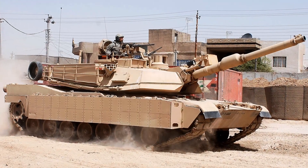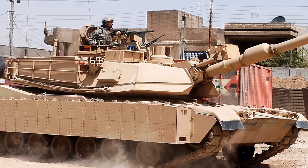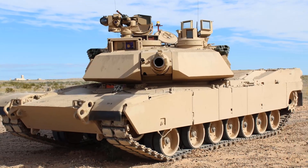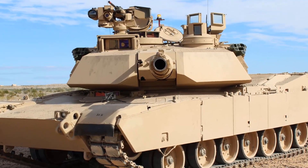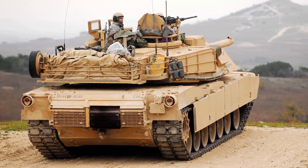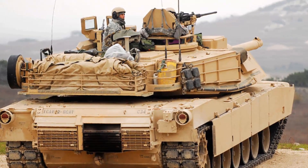The M1, M1A1, and M1A2 are the three main operational Abrams variants, with each new iteration seeing improvements in armament, protection, and electronics. Let us see how the Abrams have evolved right from the M1 which entered service in 1980 up to the Abrams X which will enter service in the foreseeable future.